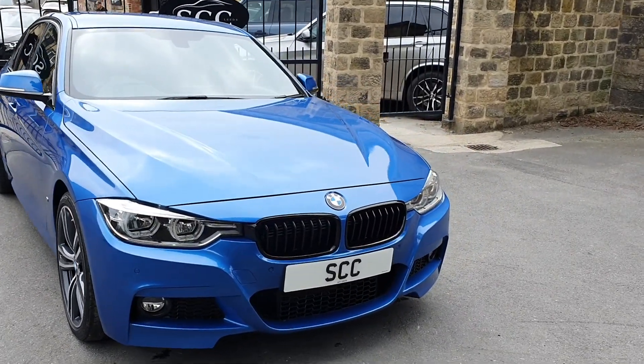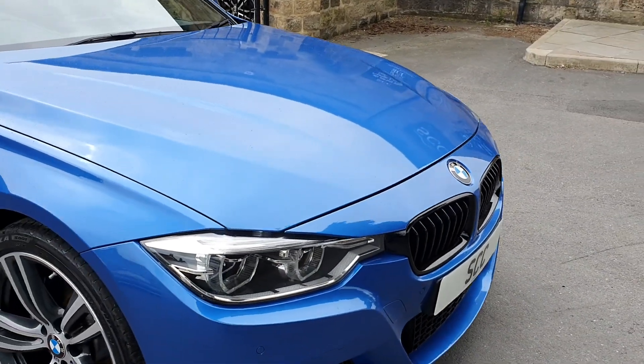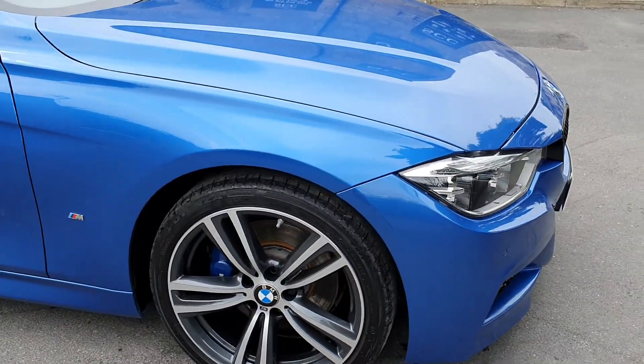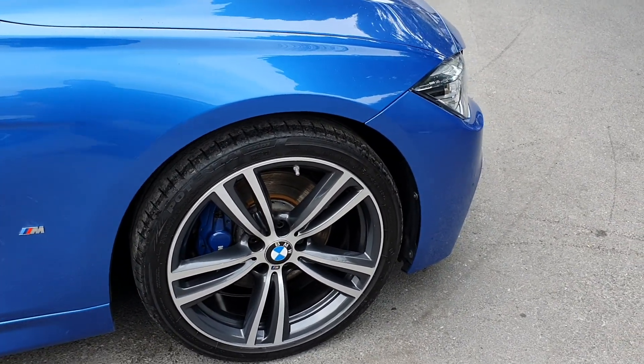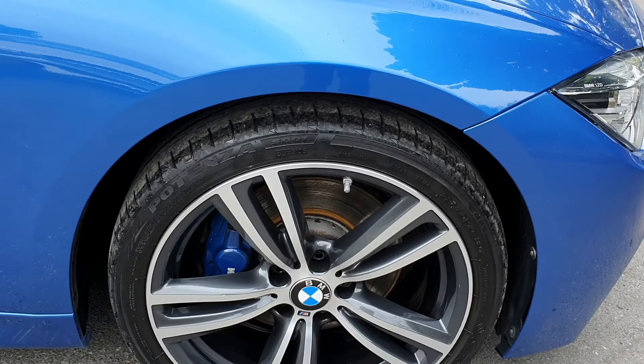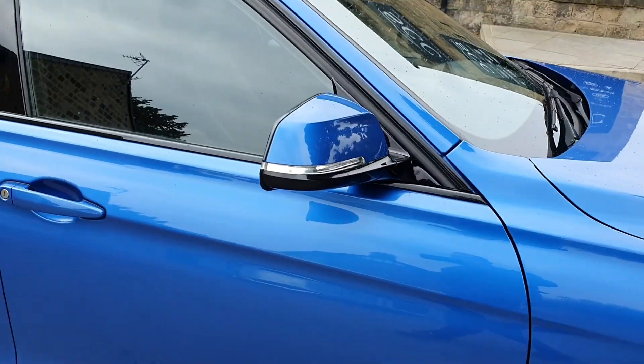Finished in Estoril Blue, this car came in part exchange, absolutely really beautifully clean — the paintwork's fantastic. It's got the black gloss M-Kidney grills, it's got the 19-inch upgraded alloys, and it's got the M-Sport Plus pack with the better braking system with the blue calipers.